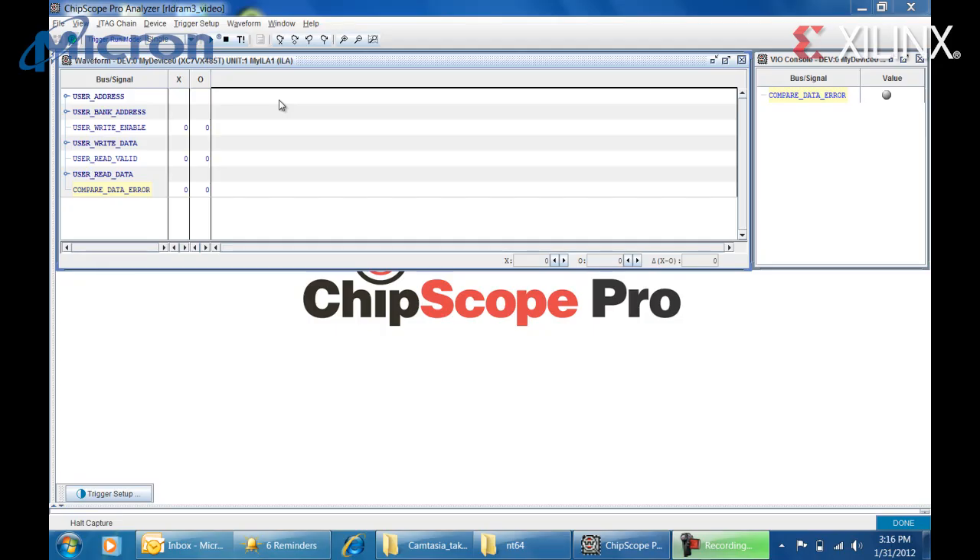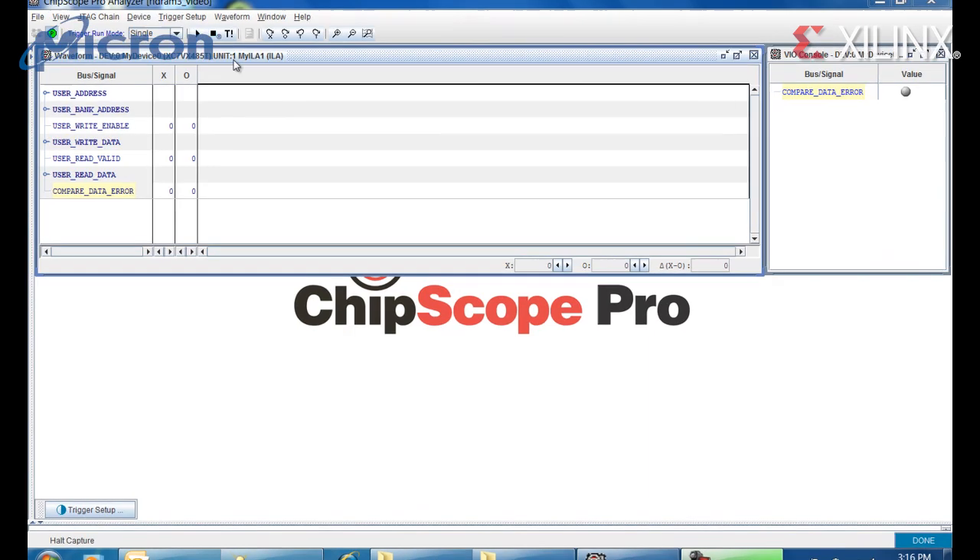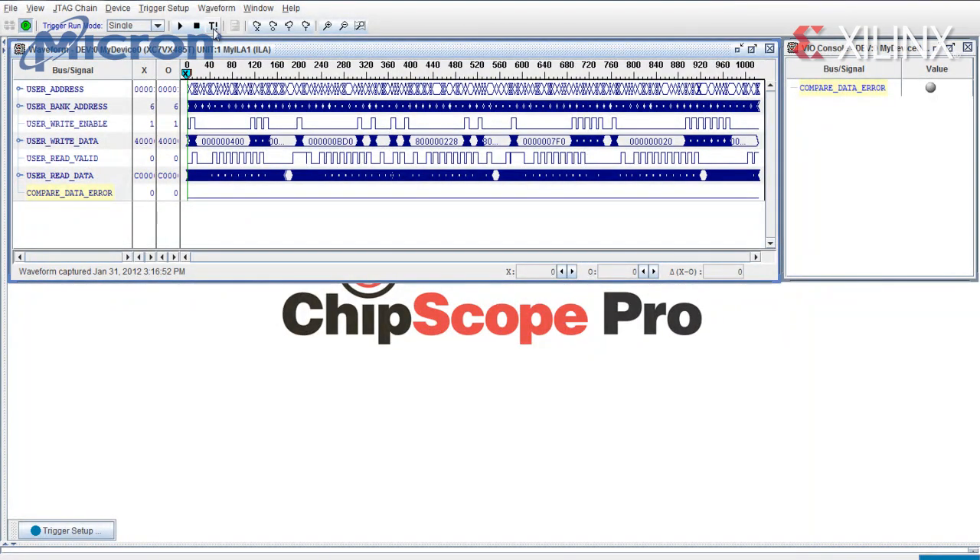Here on the laptop screen, Chipscope Pro captures and displays the memory transactions going back and forth to the RLDRAM3 device. By triggering the logic analyzer function, we can view the signal activity at the internal user interface, where your design would connect to the RLDRAM3 memory controller inside the FPGA. Here we're showing the memory address and bank address buses, followed by the write enable signal and write data bus responsible for sending data out to the RLDRAM3 device during a write transaction, and then the read valid signal and read data bus responsible for capturing the data returning from the RLDRAM3 device during a read transaction.